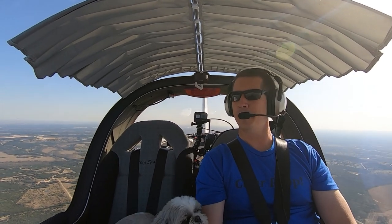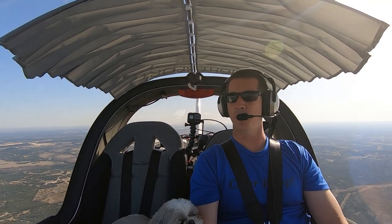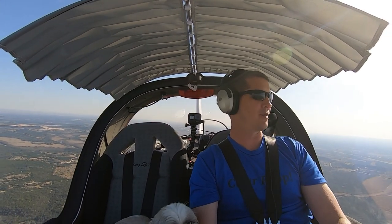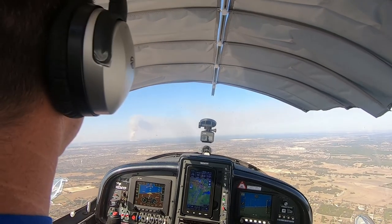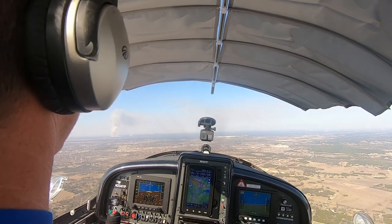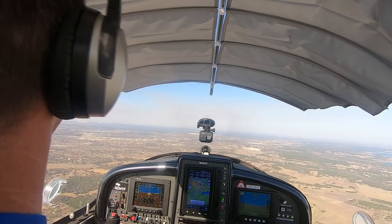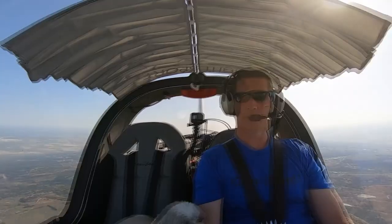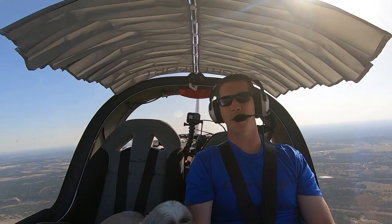We are right by our house — our soon-to-not-be house anymore. We listed it for sale last week, got a bunch of offers the second day, and it's under contract. Alright, we're going to swing over here to enter the left downwind for runway 19. The runway is 848 feet, so we're going to be about 1,000 feet above that — 1,900 feet as we're entering the pattern.